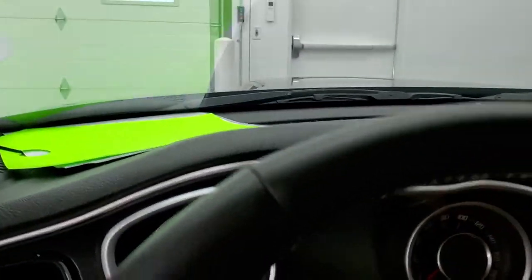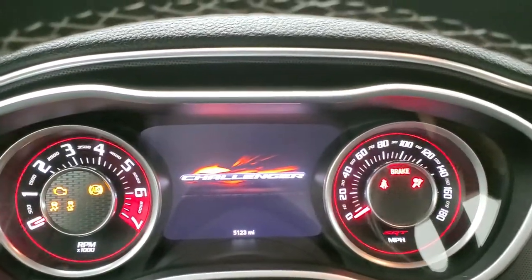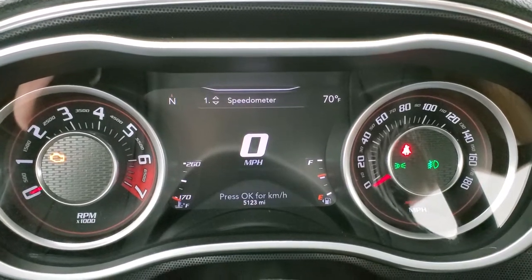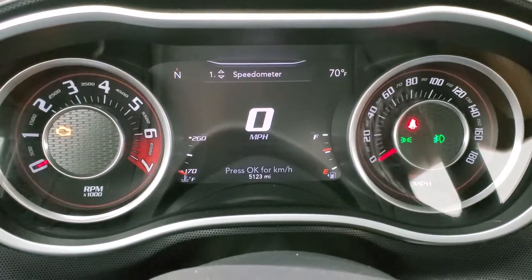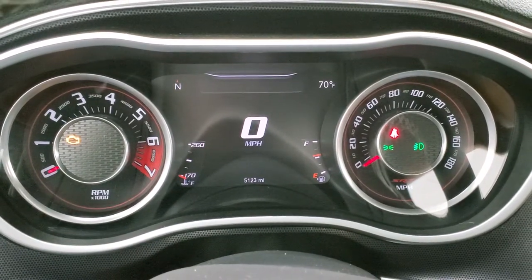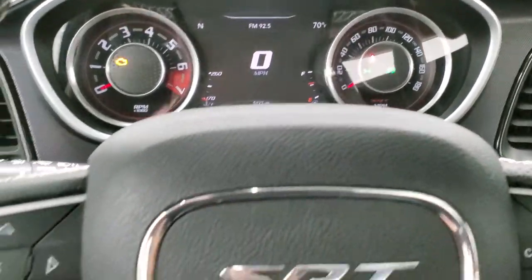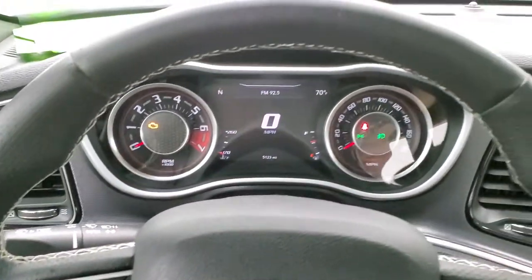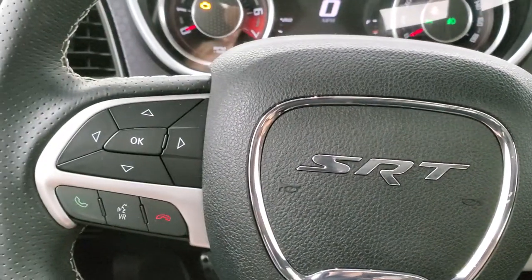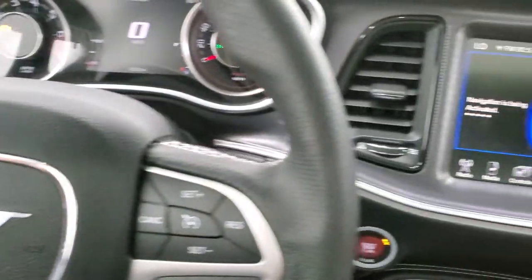We'll hop in here and turn the ignition on so you can check out the miles and everything. This one has 5,123 miles. There's a digital speedometer, outside temp, and compass display. The instrument cluster is very nice and clean. Leather-wrapped steering wheel — this is a heated steering wheel. Cruise controls on the right, Bluetooth and information center controls on the left, and audio controls on the back of the steering wheel.